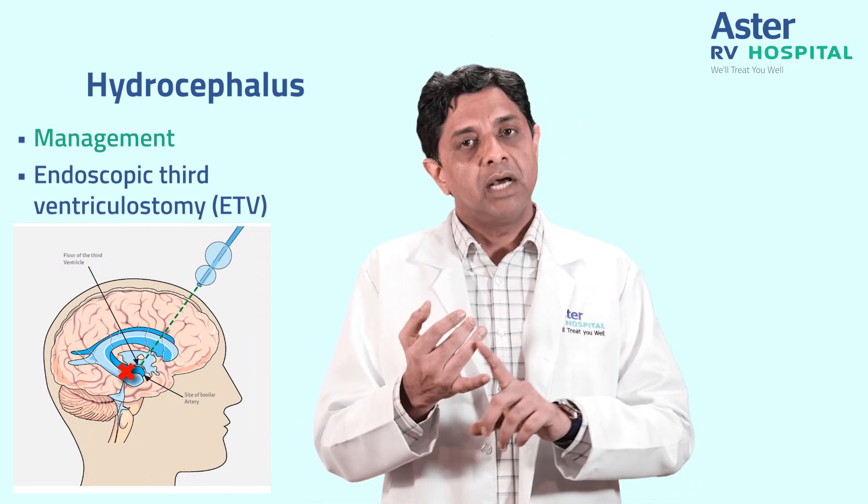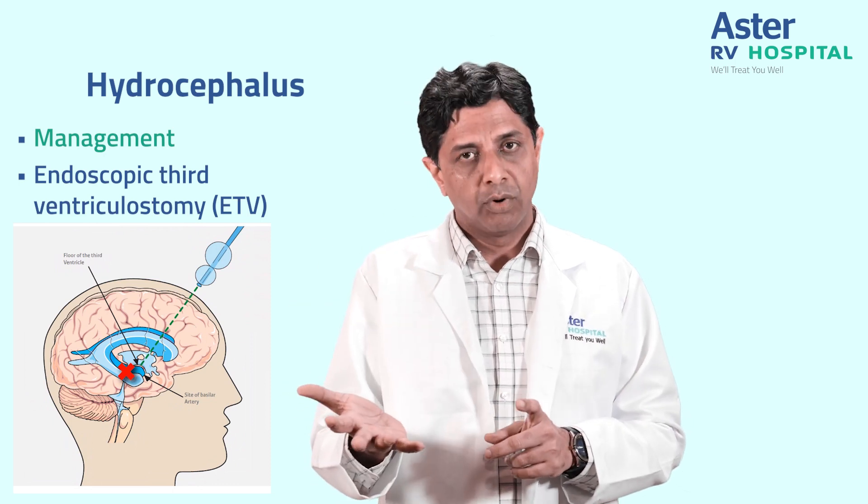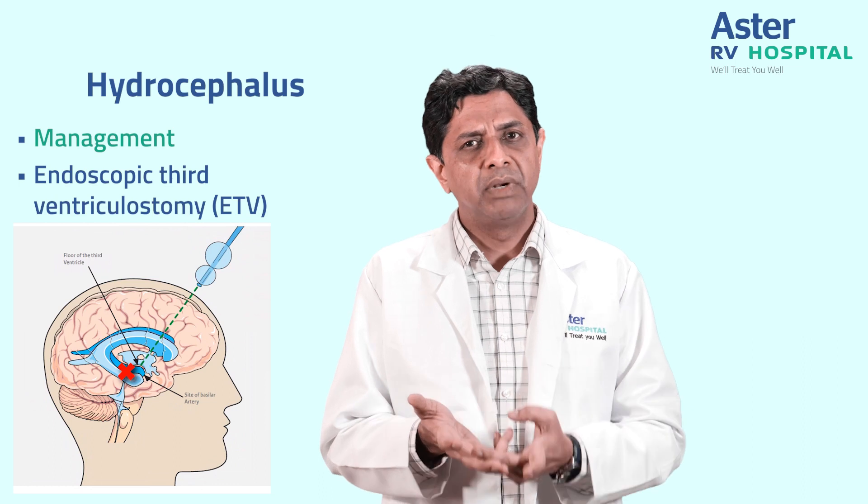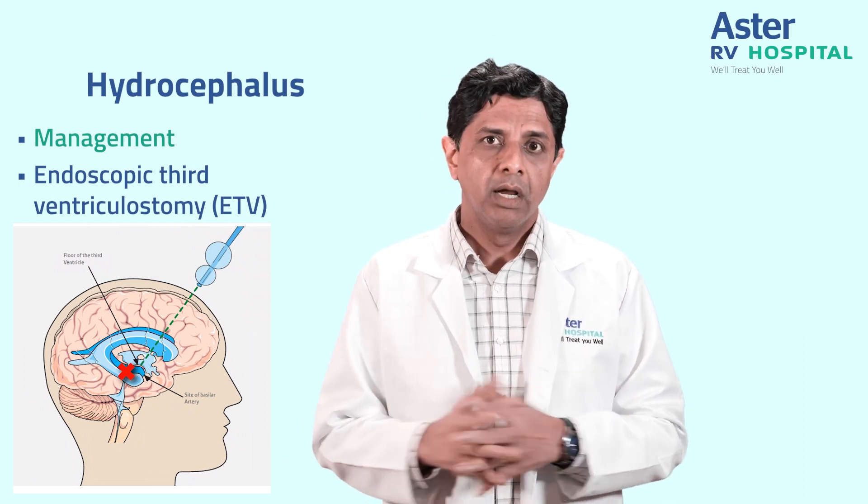By doing this we are not using a foreign body, so the risks associated with foreign body placement inside the head — infection chances and bleeding chances — are all avoided.